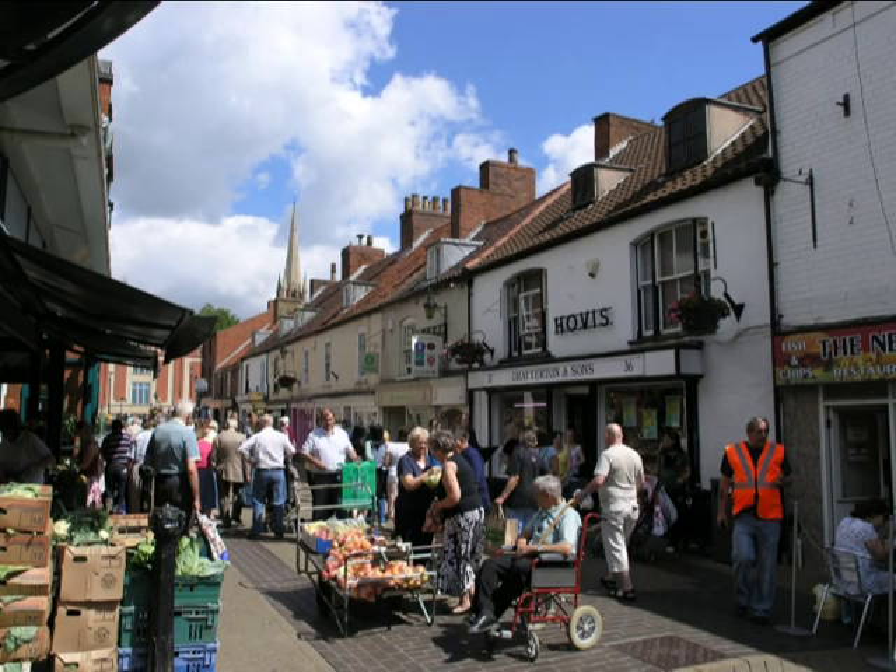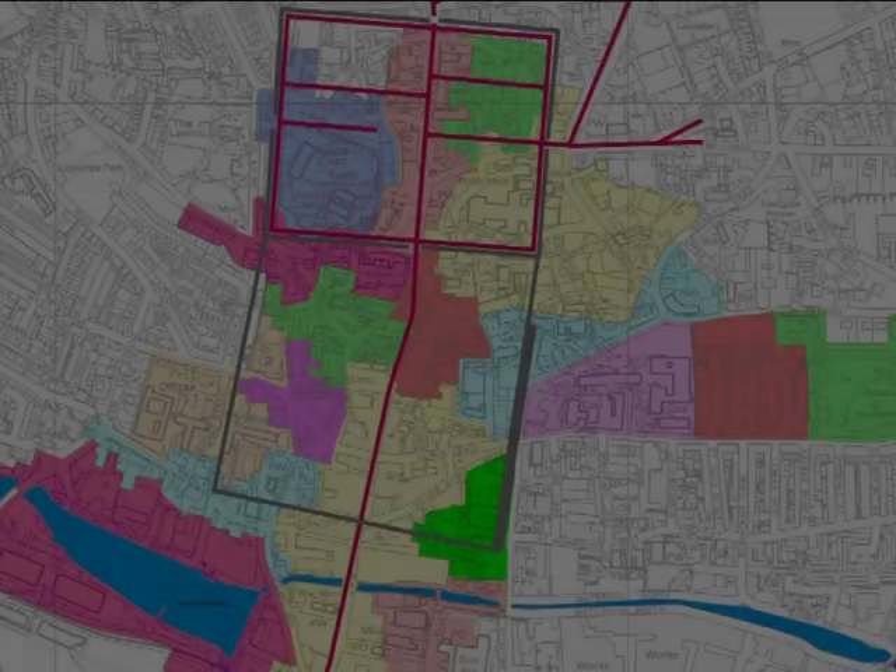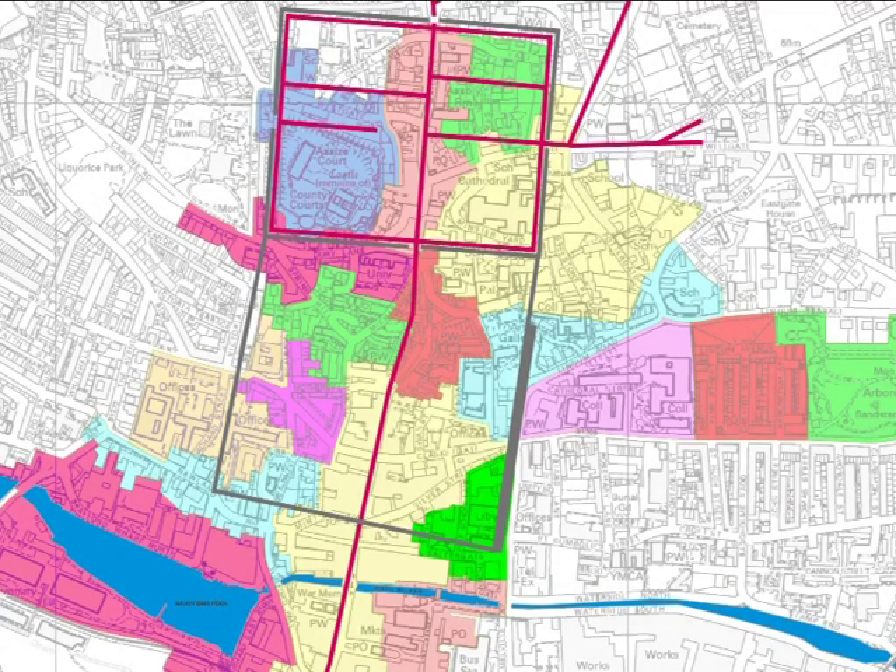This is a commercial area with a large number of 19th and 20th century business premises of widely varying size and scale. But its origins stretch back far beyond that.